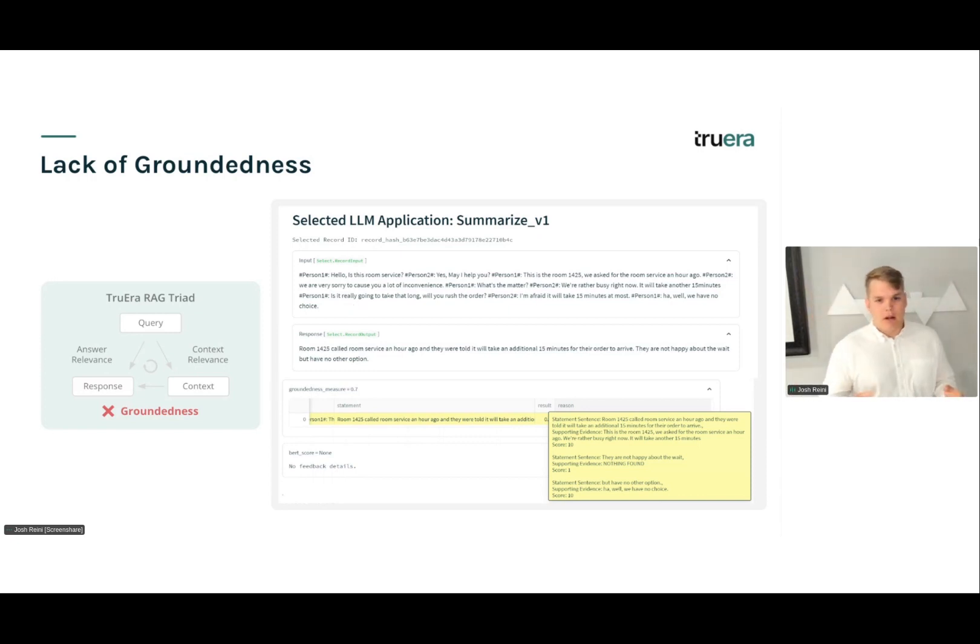The second example is a lack of groundedness. Here's a hotel service transcript. The LLM says the customer was not happy about the wait — but this was not directly said in the transcript and can be considered a hallucination. What we want to do here is instruct our LLM to not make assertions or inferences that are not directly said in the transcript, to reduce hallucination in this case.